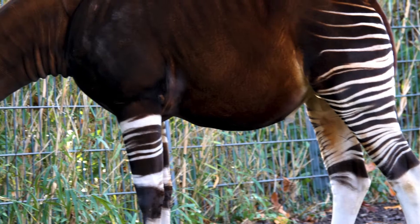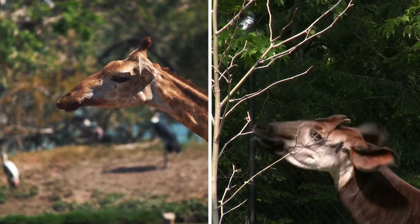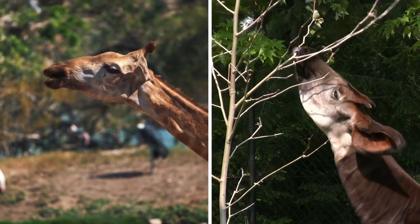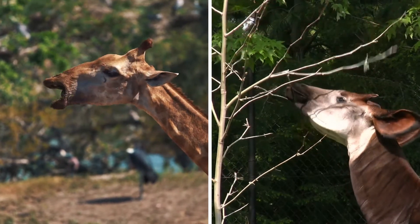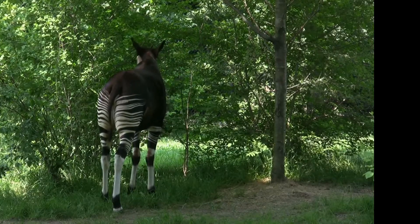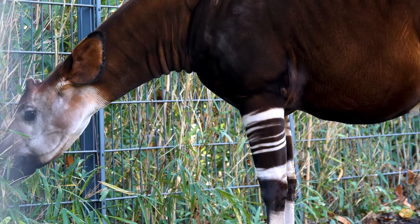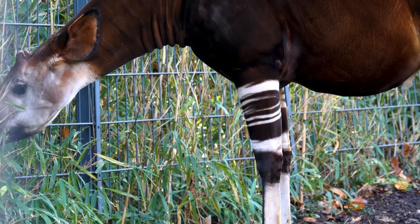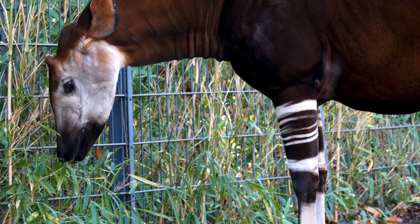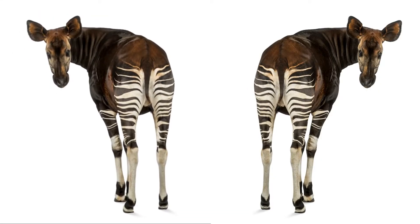Number two. Okapis are one of the most unique and interesting animals on the planet. They're also called the forest giraffe and are the giraffe's only living relative. Okapis are not only unique looking but also have a unique form of communication — they have a scent gland in their feet that leaves behind a sticky substance, letting one okapi know when another okapi has been in the area.